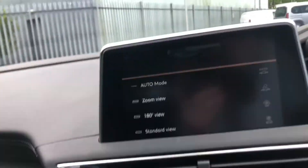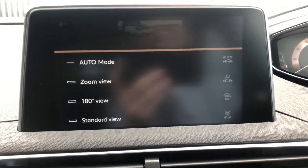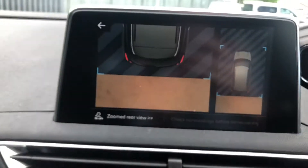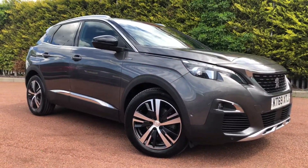Put it in reverse and you can see your camera layout with different view modes and 180-degree zoomed automatic, so if you get close to a curb it'll zoom in.